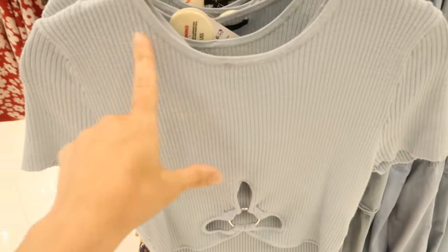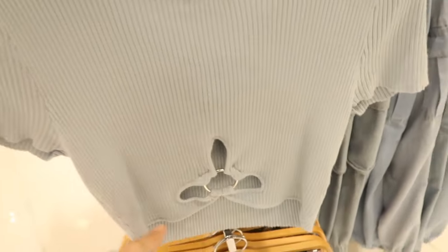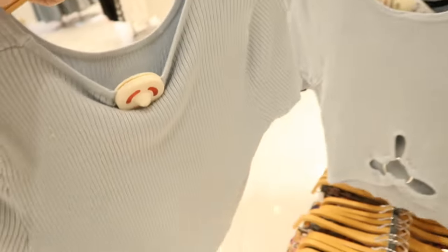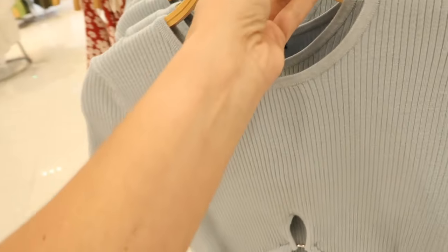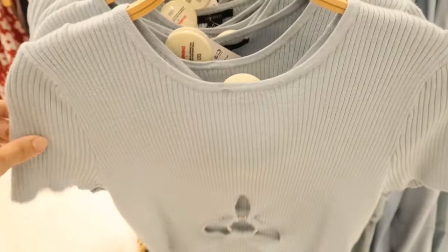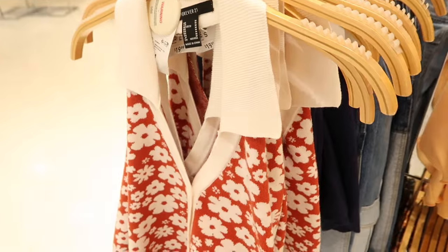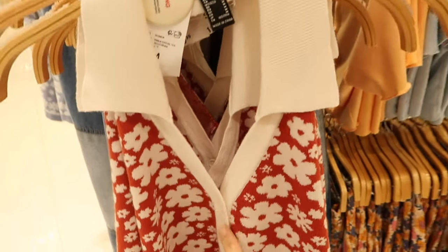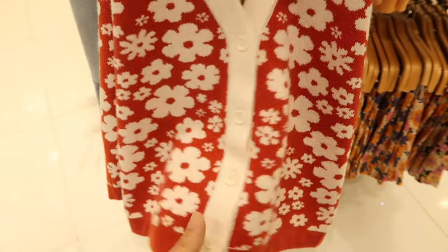The new rib top has a higher neckline, fitted through the sleeve, a little shorter with that ring detail in the tummy area, and the same kind of fit through the back. This one is $19.99.